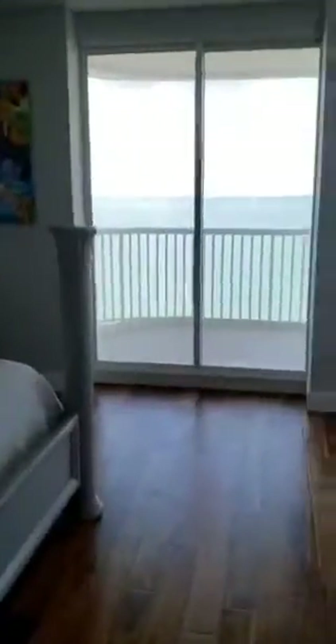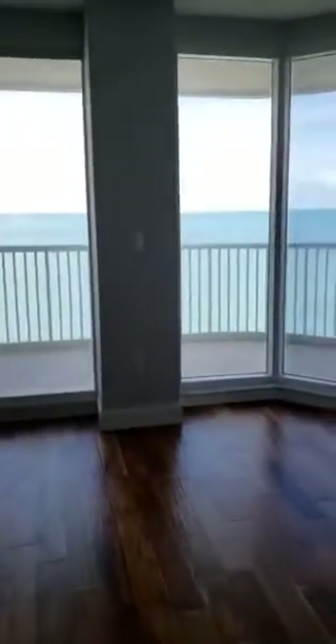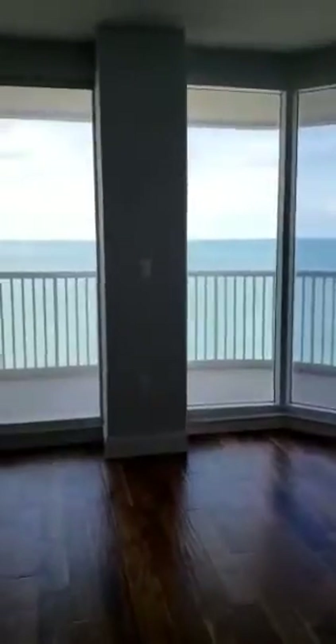Walking into the master suite, you can see how spacious this is, also with those same wood floors. And not too bad to wake up to this gorgeous, gorgeous ocean view, right?